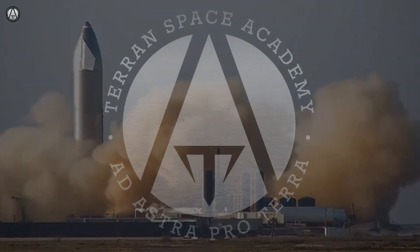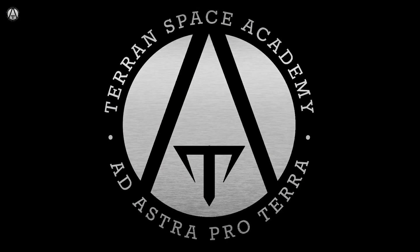Welcome to the Terran Space Academy, where we help prepare you for a bright future in the space industry.